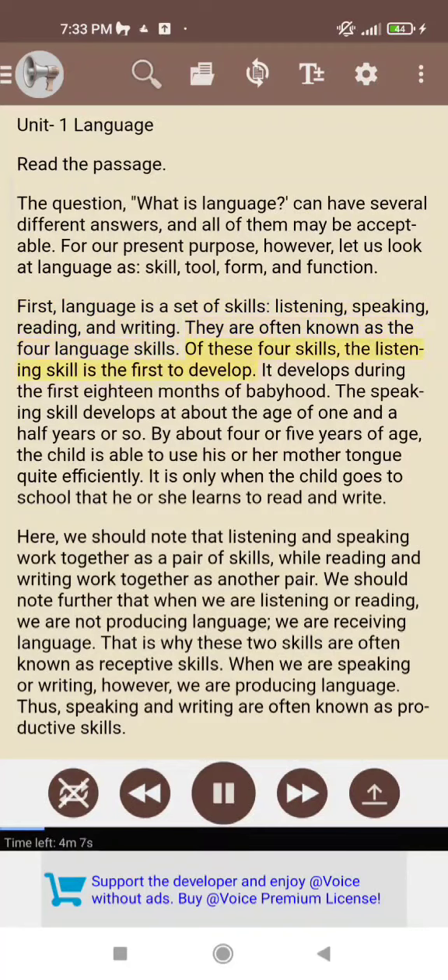Of these four skills, the listening skill is the first to develop. It develops during the first 18 months of babyhood. The speaking skill develops at about the age of one and a half years or so. By about four or five years of age, the child is able to use his or her mother tongue quite efficiently. It is only when the child goes to school that he or she learns to read and write.